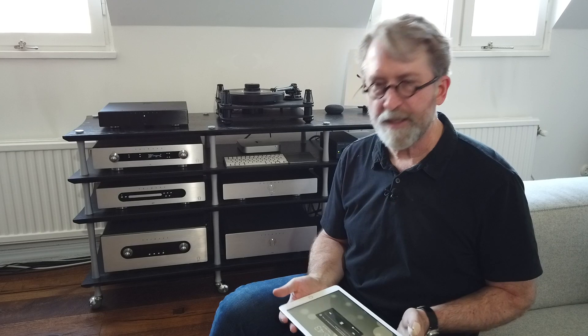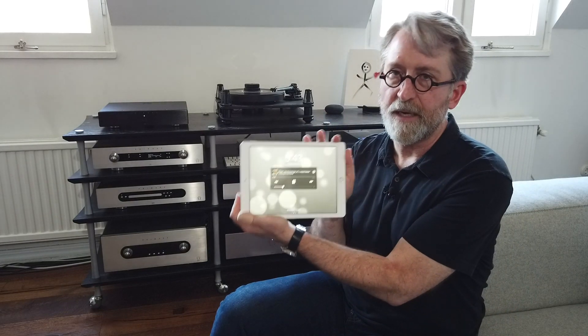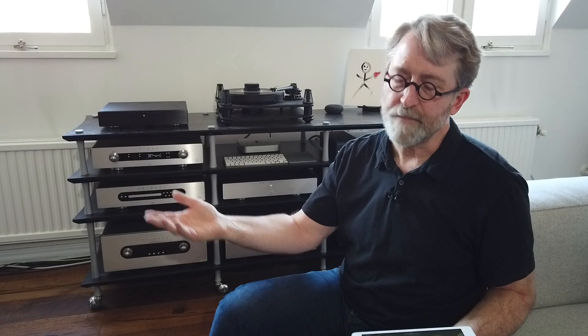Now let's say I'm done working and I want to go a little bit mobile, so I pick up my tablet. The minute I open it up, I see that I'm already streaming — I've got control, I've got access immediately. I don't need to open anything or do anything. I can hit track advance and I'm listening to another song.